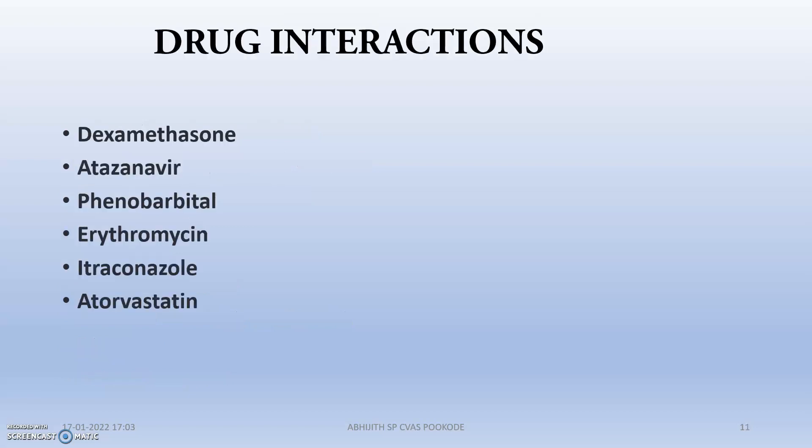The main drug interactions are with: dexamethasone, which is a steroid; atazanavir, which is an antiviral drug; phenobarbital, which is a hypnotic sedative drug; erythromycin; itraconazole, which is an antifungal drug; and atorvastatin, which is a cholesterol/BP-controlling drug. Whenever a patient is undergoing dexamethasone therapy or itraconazole therapy, we should be very careful while administering Vincristine.